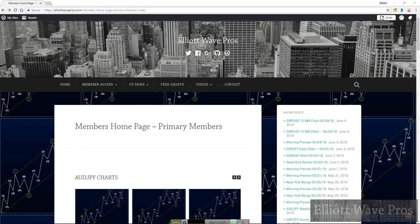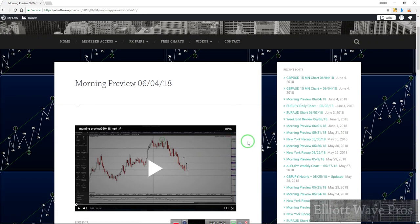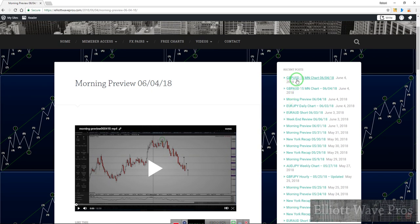Hey folks, Bob with LUA Perros. I hope everybody's having a wonderful Monday. In this morning's morning preview, I talked about one thing in particular, which was the pound-dollar.